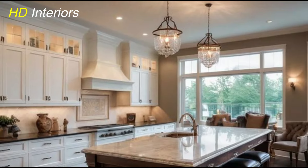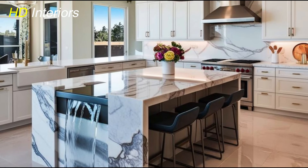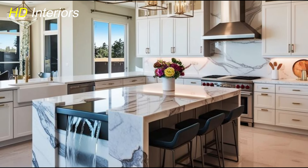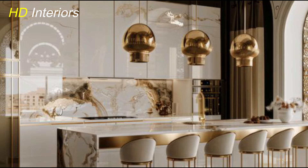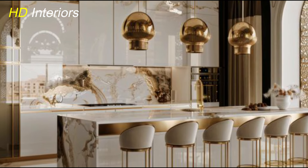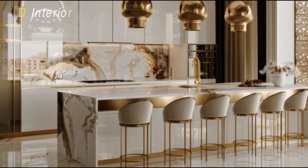Hidden appliances are another hallmark of this trend. By keeping refrigerators, dishwashers, and other large appliances tucked away behind cabinetry, the kitchen maintains its sleek and uncluttered aesthetic. This minimalist design is not just about appearances — it's about creating a space that's easy to maintain and enjoy. By focusing on simplicity and functionality, sleek minimalism ensures that your kitchen remains stylish and timeless for years to come.